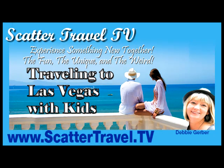Welcome to Scatter Travel TV. I'm Debbie Gerber. Today we're going to talk about traveling to Las Vegas with kids.